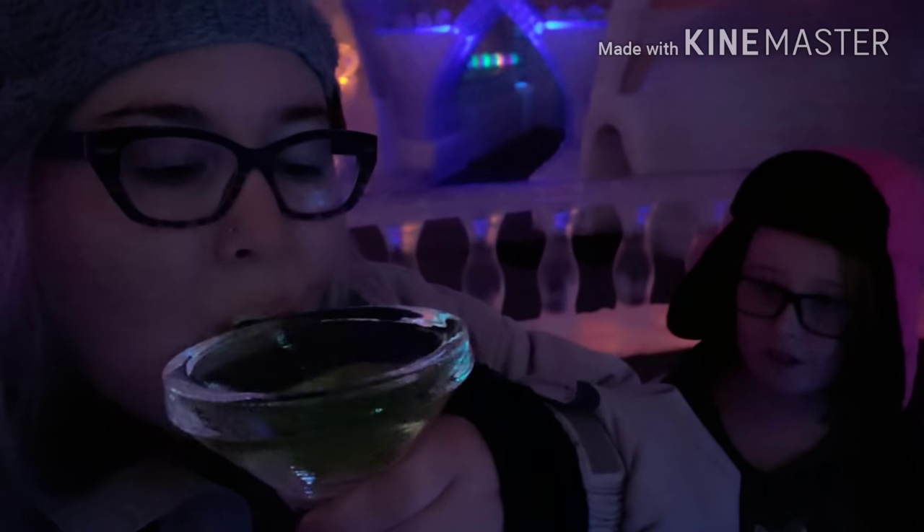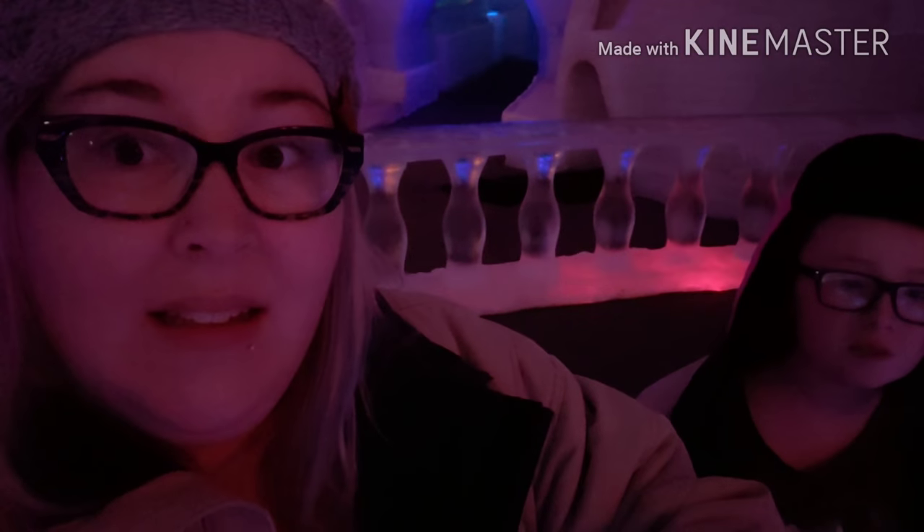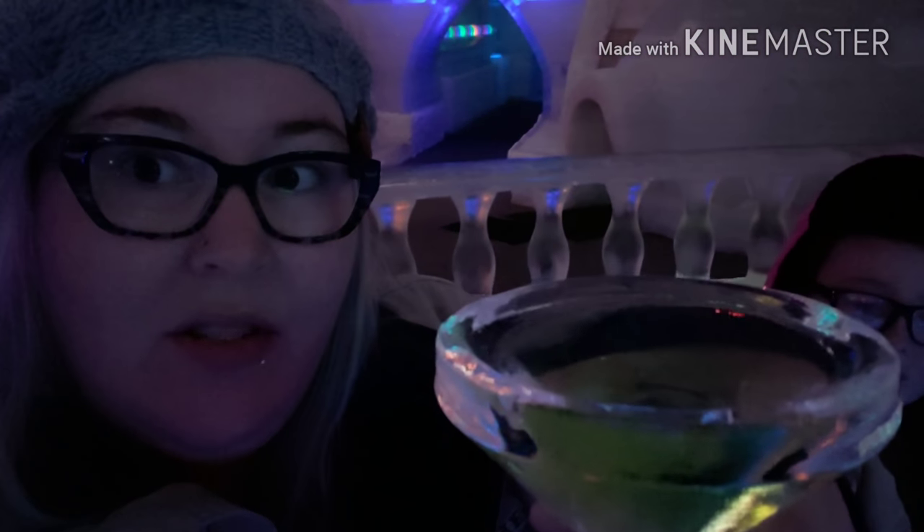One, two, three. Mmm. Thank you. A little hard to drink out of because of the cider — I'm spilling. I'll put this in the interior pocket. It's good. Apple cider. Delish.